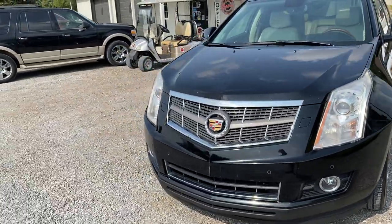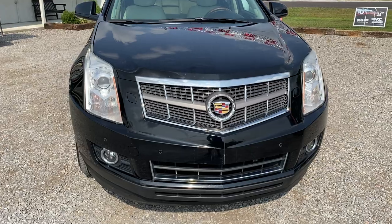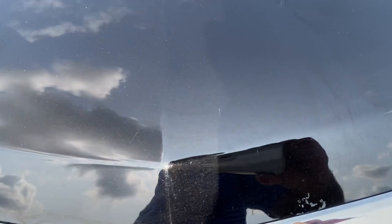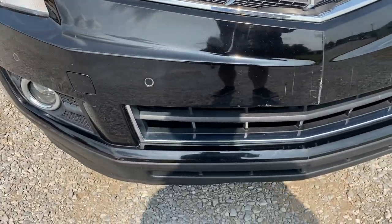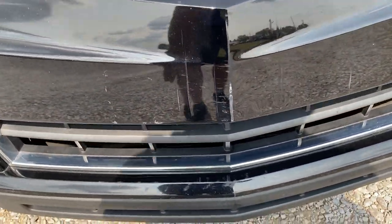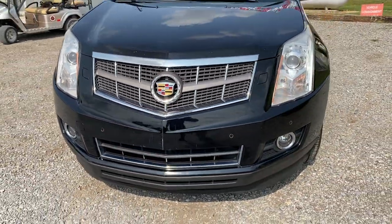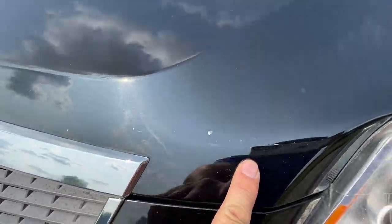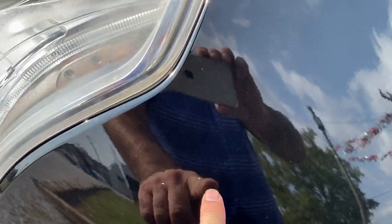We're going to go through the vehicle and pick out the imperfections on it. Starting with the front, we're going to go around and see some rock chips across the front. There is a slight bubble right here. Rock chip there. There is a paint scuff right here. And there is a license plate bracket that goes here in the trunk. A little rock chip there and there.